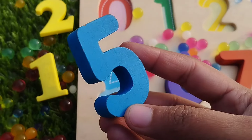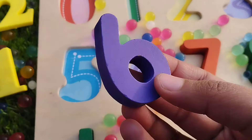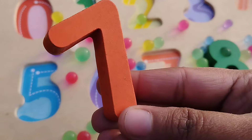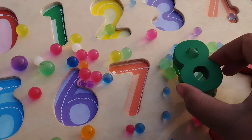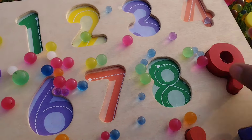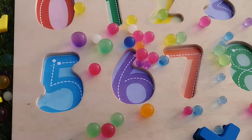The next number is number five. Six. Number six. Seven. Number seven. Eight. The next number is number nine.